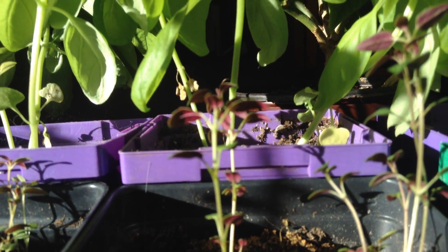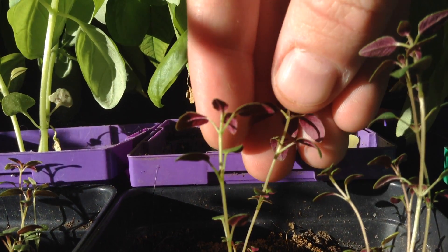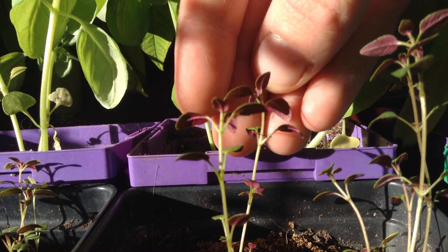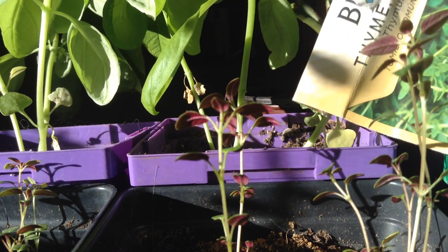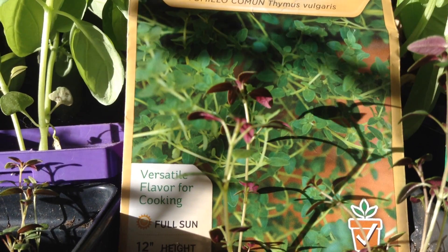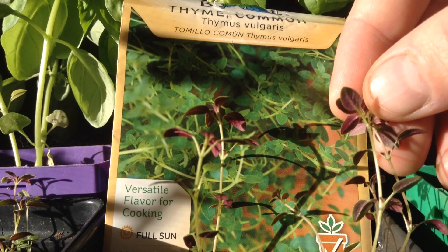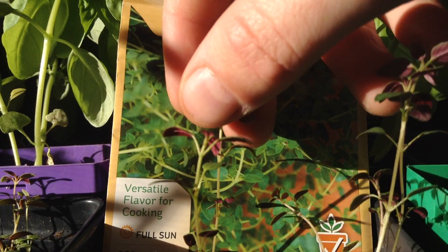I found it really interesting that this thyme is doing it — I've never really seen this before. It's so vivid and bright red, just beautiful. This is just common thyme that I've grown from seed, and I've actually harvested flowers from this summer's crop. This is homegrown seed, grown indoors, and it's just going to overwinter inside. Then I'll plant it outside next spring.